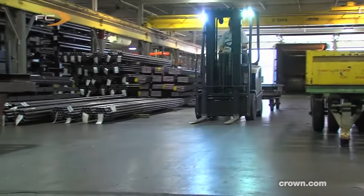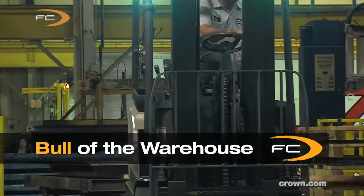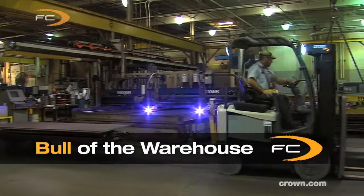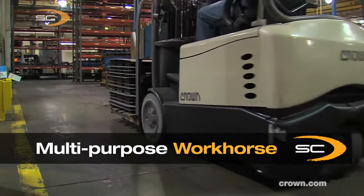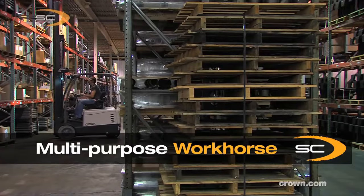Or are you looking for the truck with ultimate pulling power and the toughness that goes along with it? The Crown FC is considered the true bull of the warehouse. Or consider the Crown SC, a true multipurpose workhorse with unmatched maneuverability and ultimate flexibility.